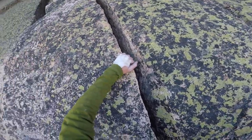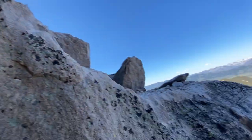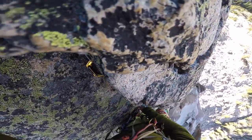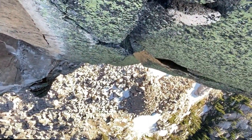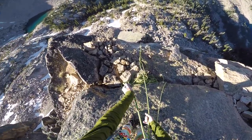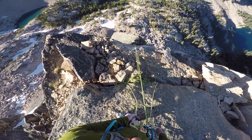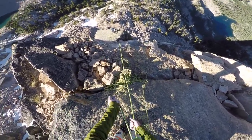We're closing in! All right, the fourth and final pitch. Whoa — exposure! Yeah dude, so badass. That to me is the scariest part of this whole climb — that suction right there.